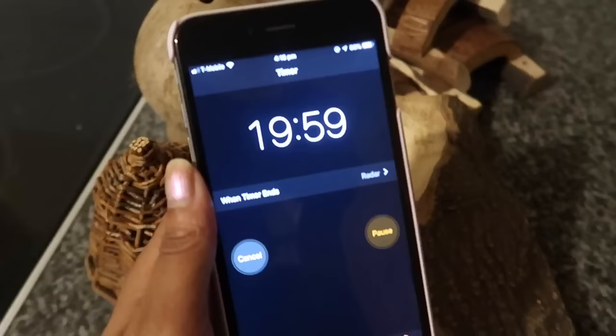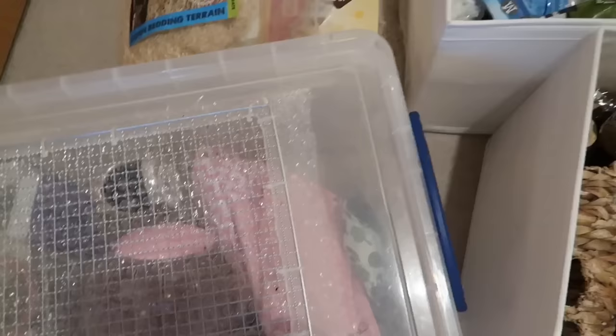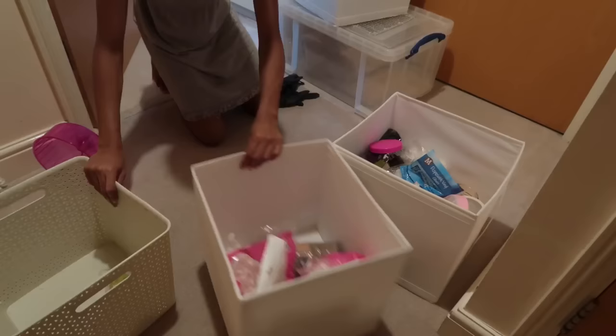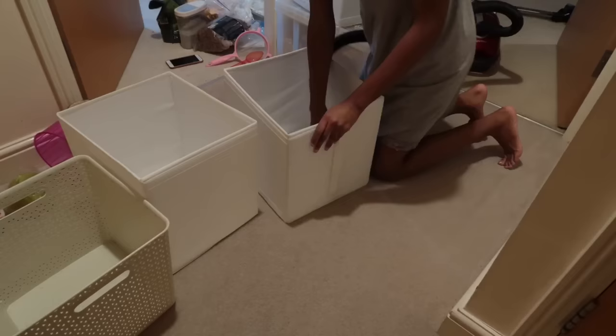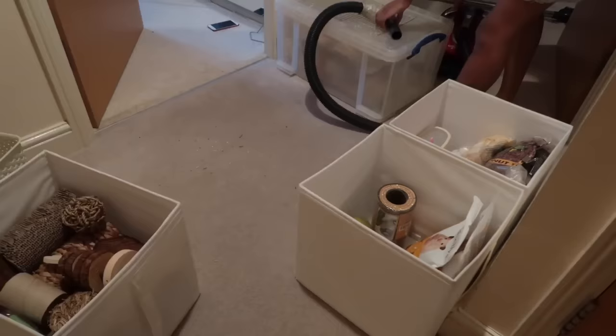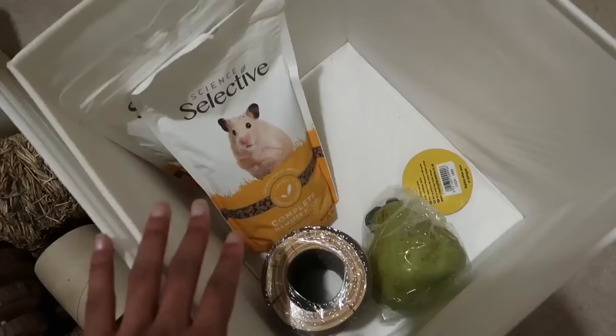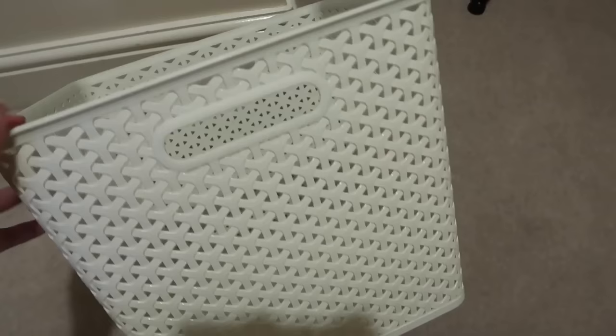The second batch of items is in the oven now — I'm setting a timer for 20 minutes. I'm going to sort through these baskets and empty my old bin cage. I've finished organizing: one bin has cleaning stuff, one has wooden stuff, one has pet shop items, and one I'll use to put the baked wooden items in.